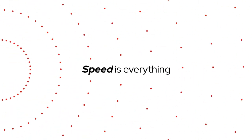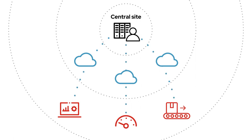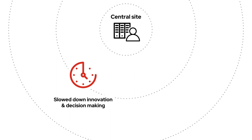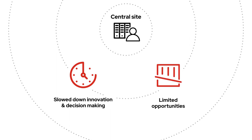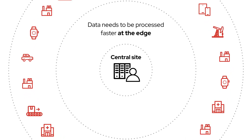But speed is everything. If large volumes of data have to go back to a central site to help make decisions, innovation and decision-making is slowed down and can limit business opportunities. That's why data needs to be processed faster, at the edge.